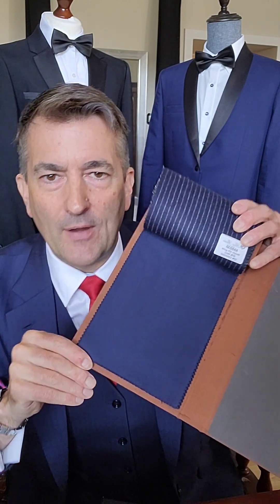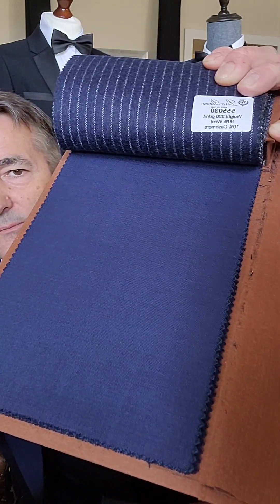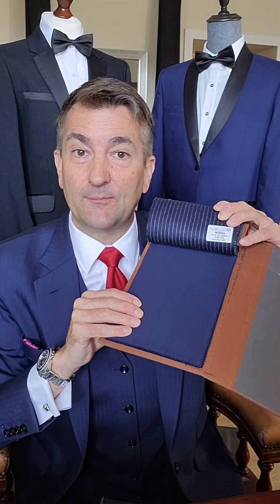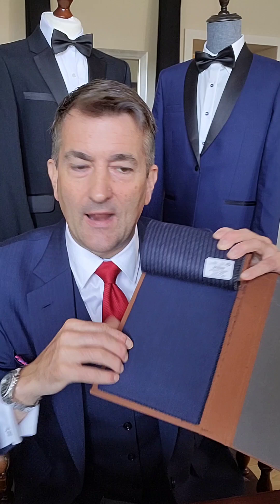Once we see the 12 being worn, we make minor adjustments — buttoning position, shoulder width — and those get fed back into your pattern. Then we start on the final version, made in your choice of cloth. We have 3,000-plus different cloths to choose from. At the very top of the range, something like a Loro Piana merino wool for a three-piece suit would be three and a half thousand pounds — very expensive, but very high quality.